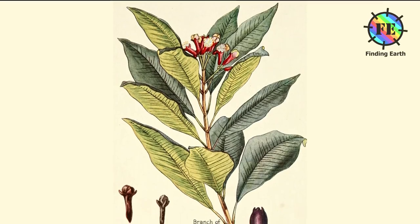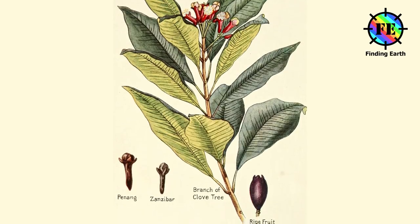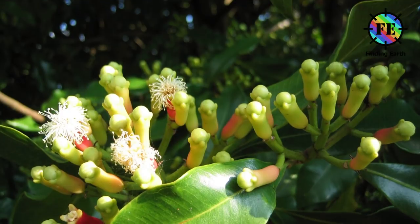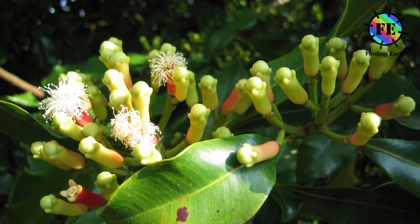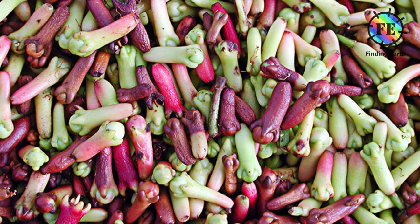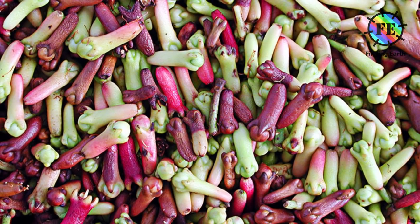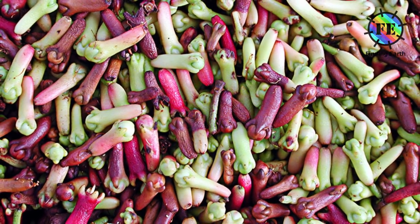The clove tree is an evergreen tree that grows up to 8 to 12 meters tall, with large leaves and sanguine flowers grouped in terminal clusters. The flower buds initially have a pale hue, gradually turn green, then transition to a bright red when ready for harvest. Cloves are harvested at 1.5 to 2 cm long and consist of a long calyx that terminates in 4 spreading sepals and 4 unopened petals that form a small central bulb.